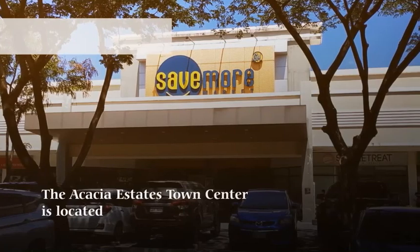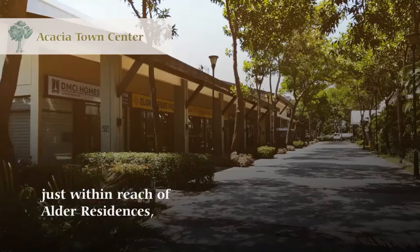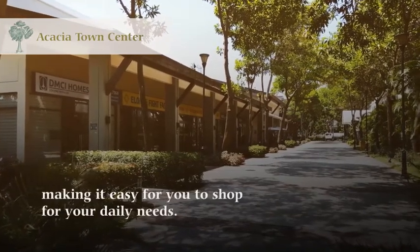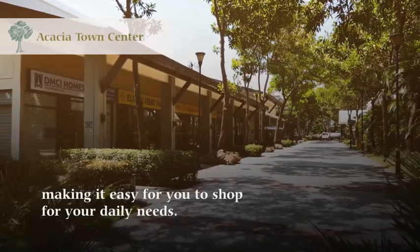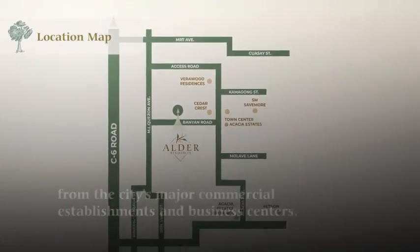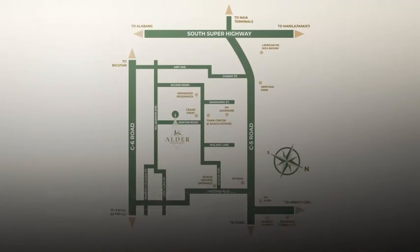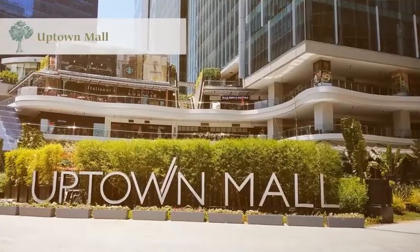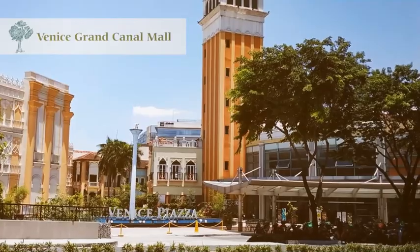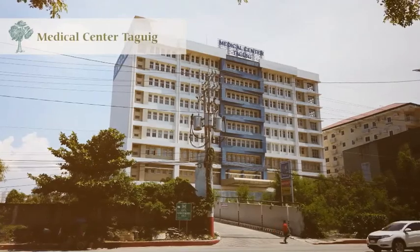The Acacia Estates Town Center is located just within reach of Alder Residences, making it easy for you to shop for your daily needs. And it gets even better, as the property is just a short drive from the city's major commercial establishments and business centers, such as Bonifacio Global City, Uptown Mall, Venice Grand Canal Mall, Market Market, St. Luke's Medical Center, and Medical Center Taguig.